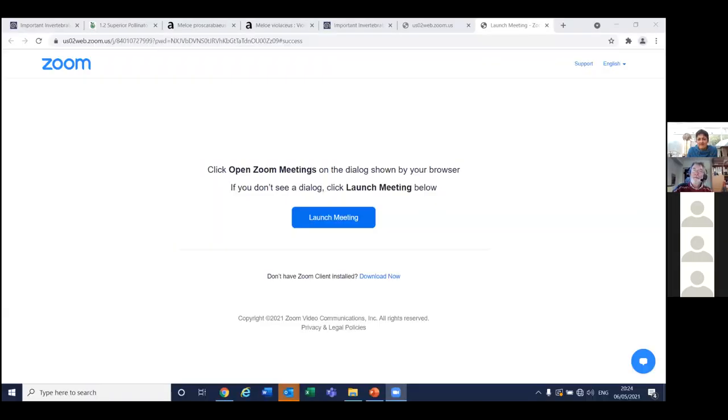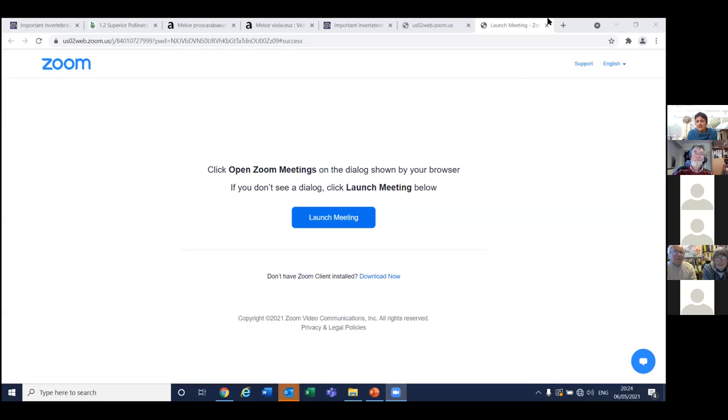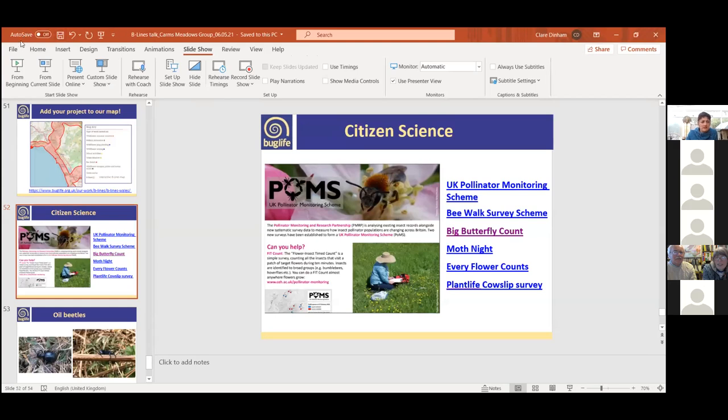Claire rejoined the call after being disconnected. She picked back up from the citizen science page. The PoMS pollinator monitoring scheme is a really good scheme — it only requires identification down to bumblebee, butterfly, or moth level, so you don't need to identify to species level, and anyone can get involved without prior experience.